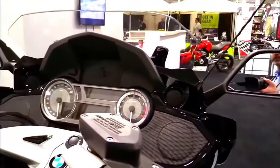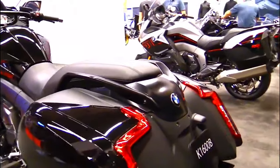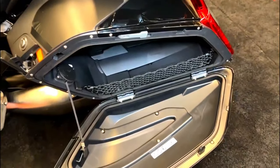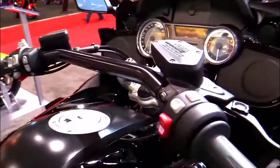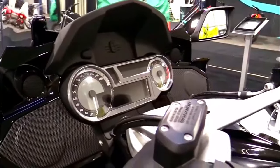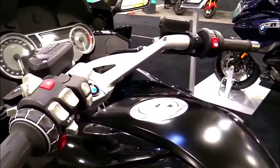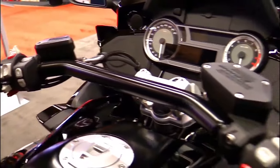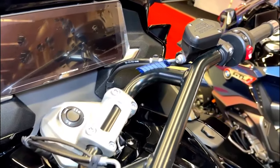BMW has engineered the K1600B with precise handling in mind. The chassis is designed for optimal balance and control, even at high speeds. The motorcycle's suspension system includes an electronically adjustable rear shock and front forks, ensuring a smooth and comfortable ride regardless of road conditions. Cornering is made more predictable with advanced rider aids, and the bike's low center of gravity contributes to its stability.